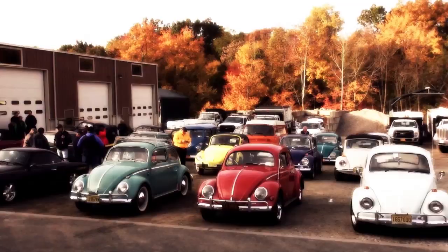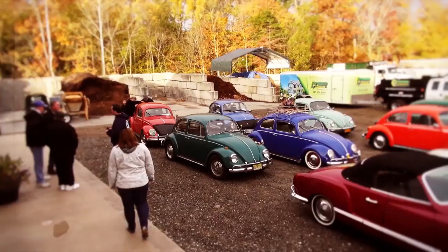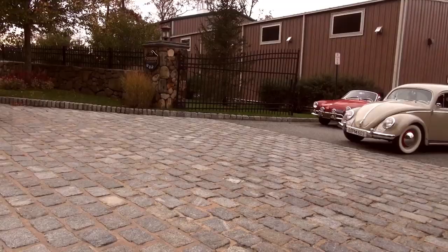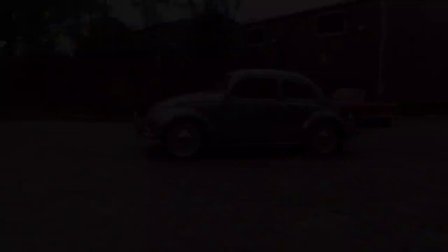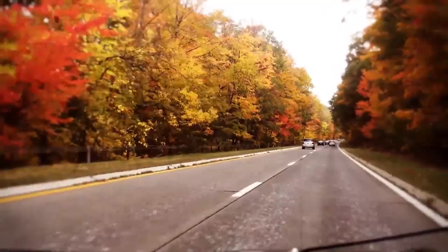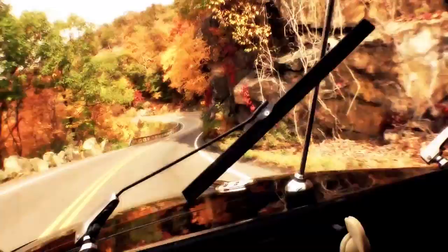I'm on my eighth year doing the cruise, and it's gotten a ton of following. I get people that fly in from different parts of the country to be part of it. Last year was probably one of the weaker cruises because of rain — my first year having to postpone — but overall it was still great. We've had up to about 60 cars. Just do a YouTube search for 'fall foliage cruise ClassicBWBugs' to see the beauty of the fall leaves and colors in this area.